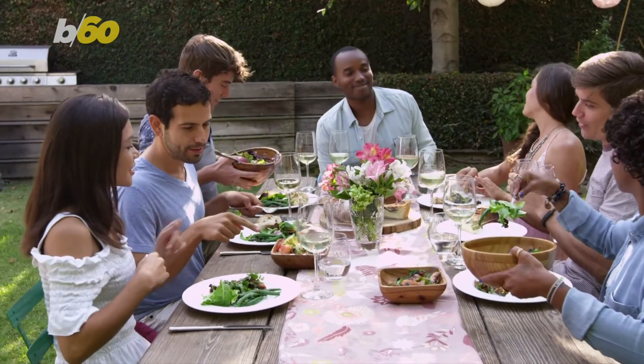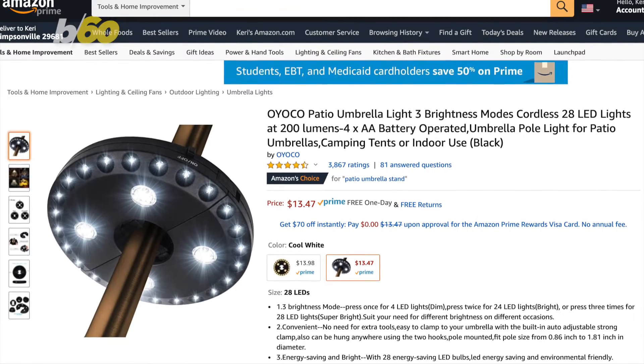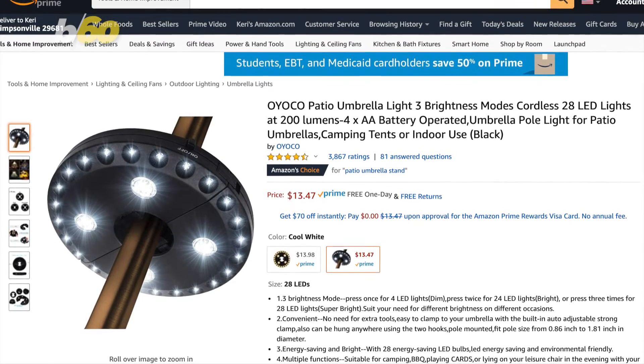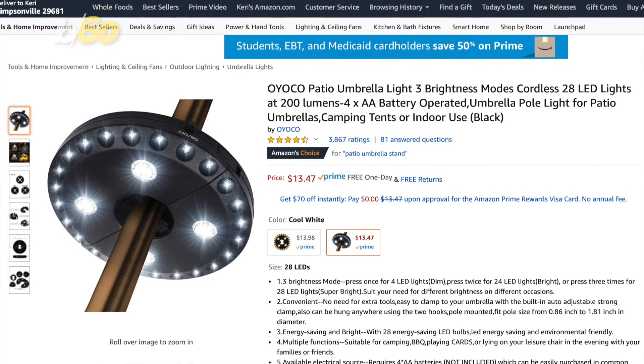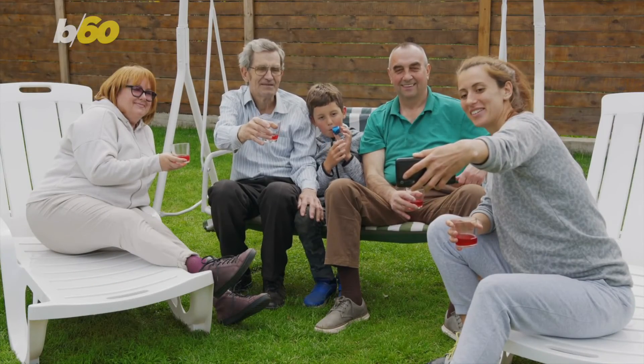With parties moving outside for safety reasons, Fussell also recommends this LED light for your patio umbrella by OIOCO, which costs less than $14.00 — perfect for a socially distanced photo.